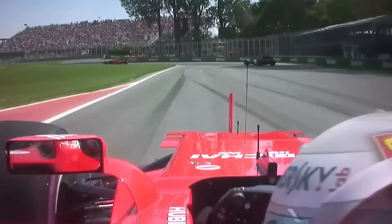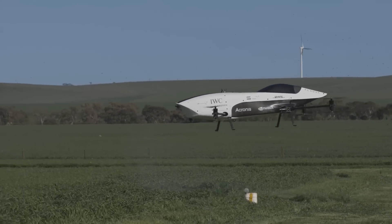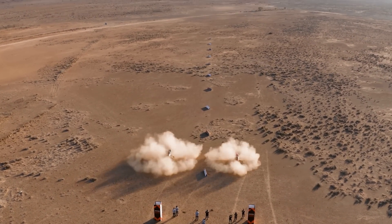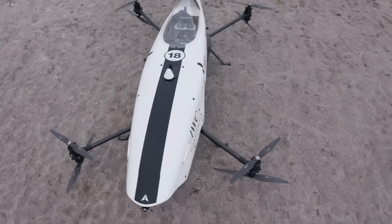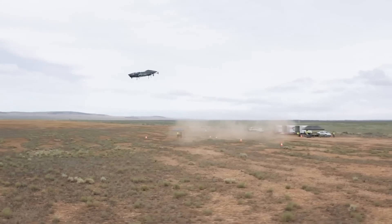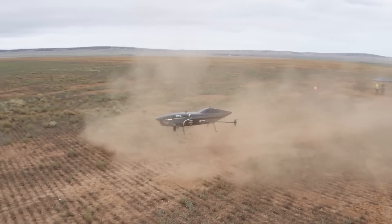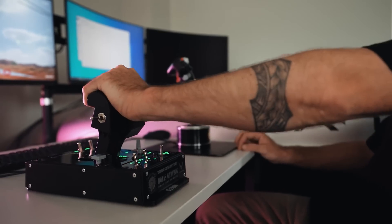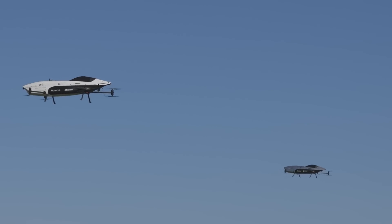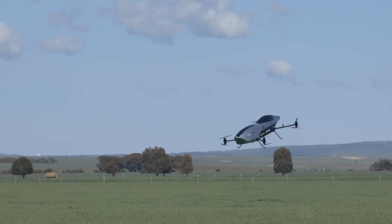Many of you are surely fans of Formula One car racing — but what if such races were held in the air? The company Airspeeder has developed the first piloted racing aircraft, the Air Speeder Mark 4. It is an electric vertical takeoff and landing aircraft that developers claim will reach a speed of 223 miles per hour in just 30 seconds. A key feature is the presence of a hydrogen turbo generator which serves to power the batteries and engines.